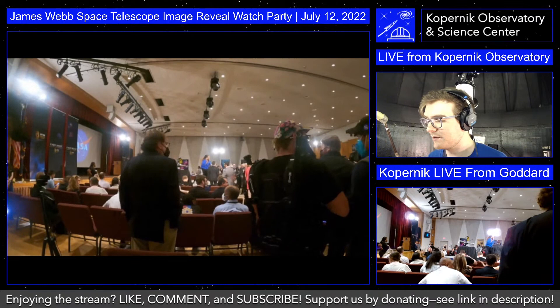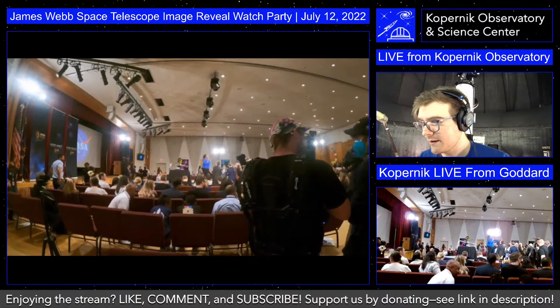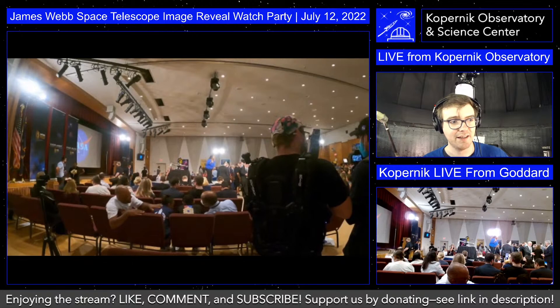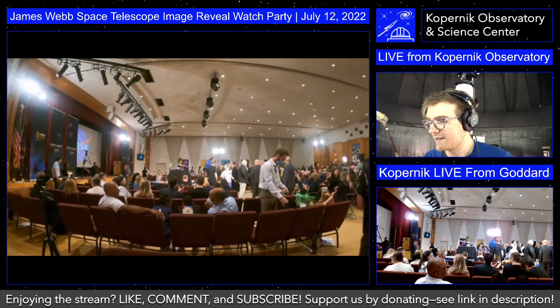I will move over to the NASA feed as well as their show starts at around 10:30. But for now, we will see what's going on down at Goddard. If you don't know what Goddard is, Goddard is the Goddard Space Flight Center, and this is actually where James Webb was assembled.